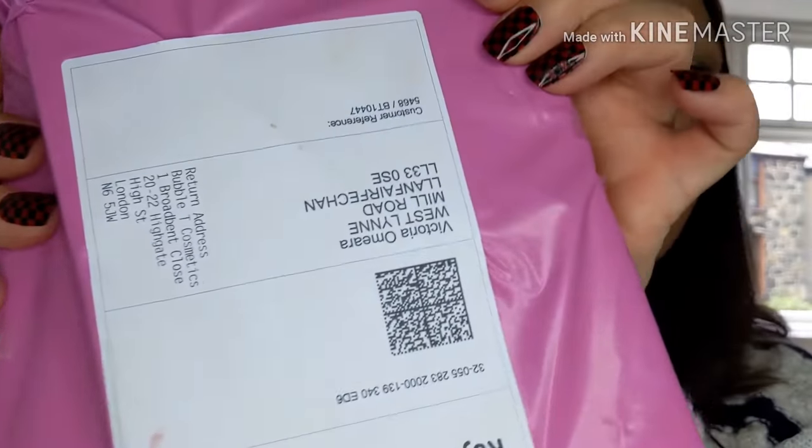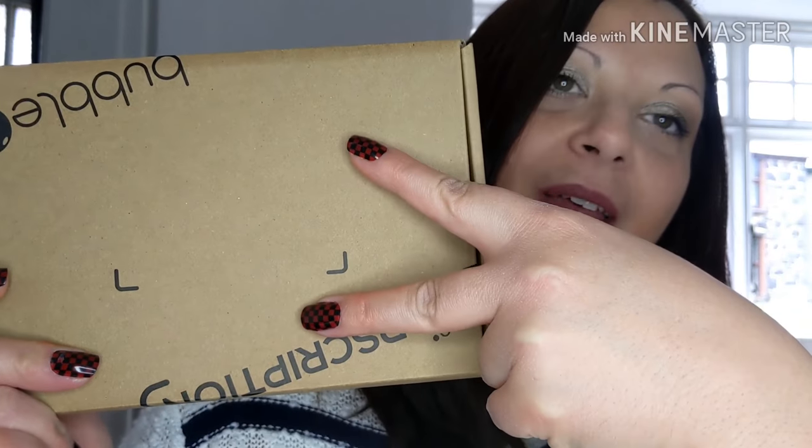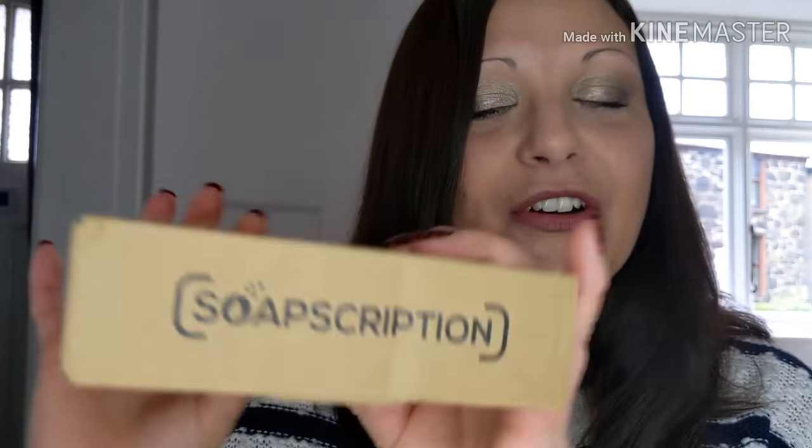So this time it's come in a little pink gift bag, obviously because it's got the free gift. But usually, if you don't know about the subscription, you get a little box like this and it's got the two bath or shower gels in there, and it fits nicely through your letterbox. So if you're not home, you haven't got to worry.